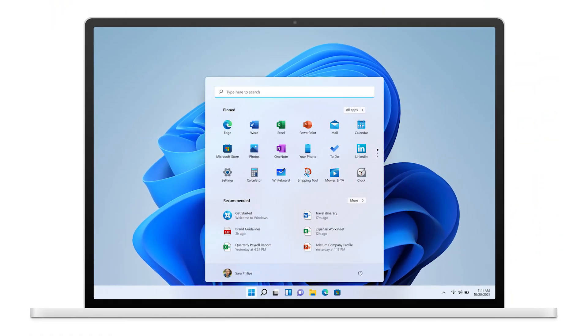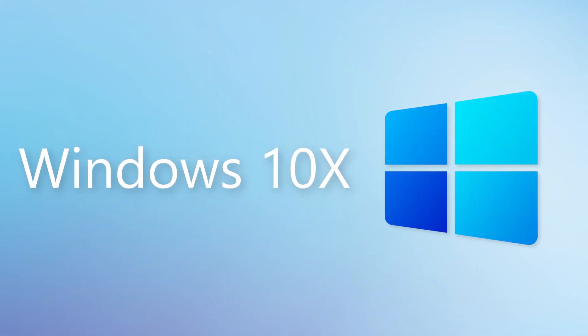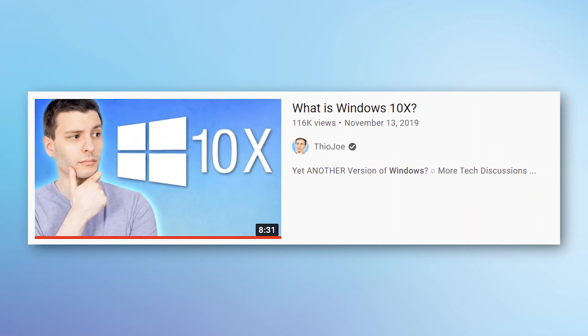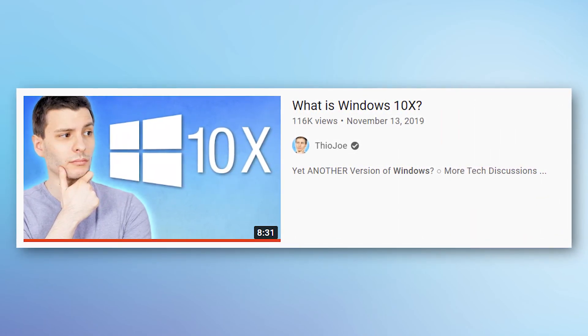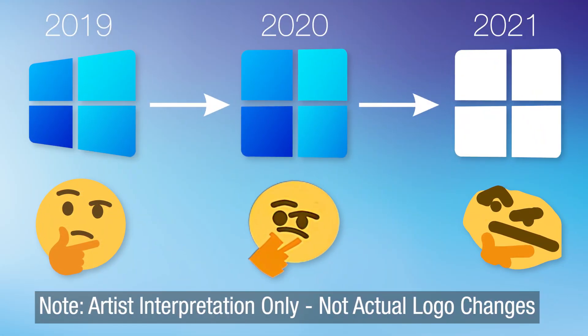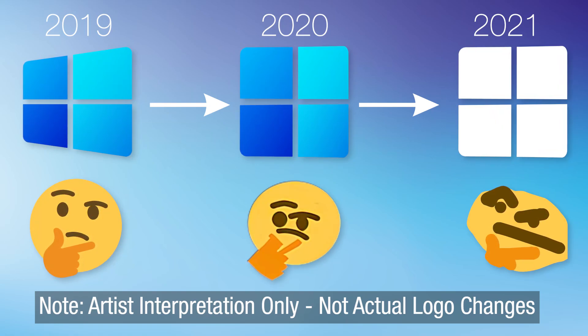By now everyone knows about Windows 11 coming out, but what you might not have heard about is a now scrapped version of Windows known as Windows 10X. Even if you have heard of it, like when I made a video talking about Windows 10X back in November 2019, there is a lot more to the story, because it evolved quite a bit. What it was supposed to be changed a few times, so we're going to be talking about all the things Windows 10X was supposed to be, how that changed over time, and what features did and didn't make it into Windows 10 and 11.